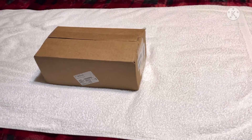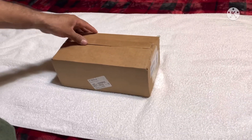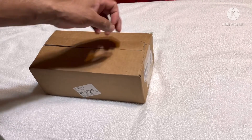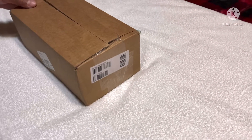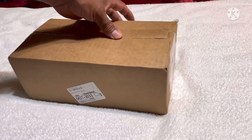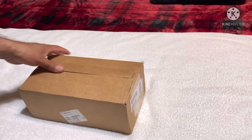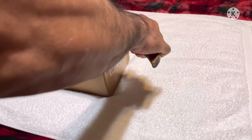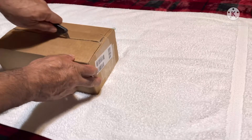Hey guys, welcome back to my channel, this is Big Treasure Hunter. We got a Christmas present from the US Mint — this is the Morgan dollar, Carson City and New Orleans. They became available last Tuesday the 14th, and now it's Saturday the 18th, so it only took two or three days to get here. We're gonna open and see — this is the last one I couldn't get the first time, but I got it now.